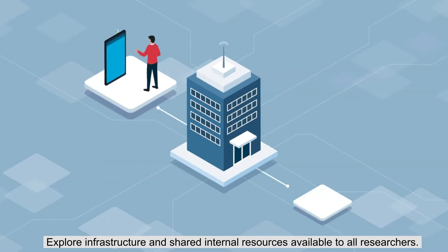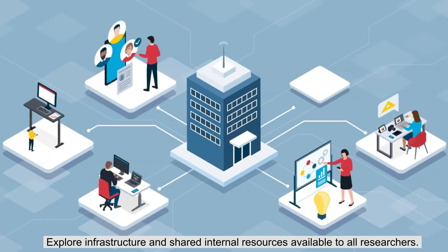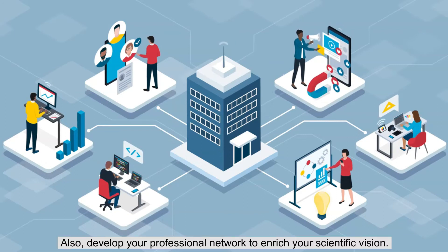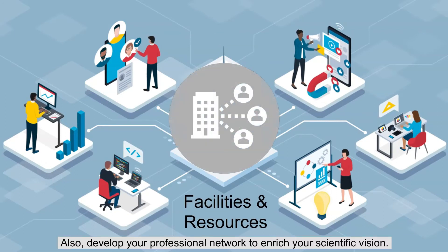Explore infrastructure and shared internal resources available to all researchers. Develop your professional network to enrich your scientific vision.